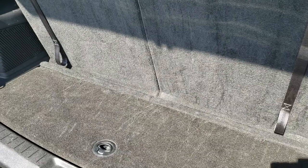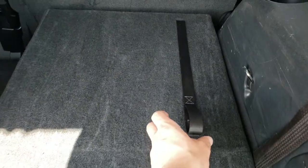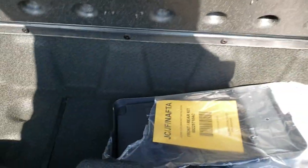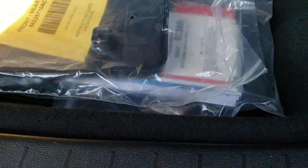Back storage area, very clean. And these seats do fold down nice and flat for extra storage. Does have a front license plate holder, and looks like all the books and documentation are back here as well.